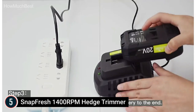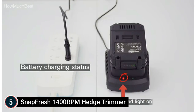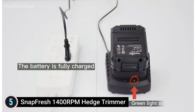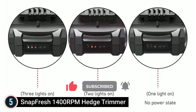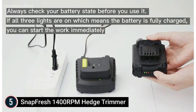The 20V 2.0Ah lithium-ion battery provides longer run time, so you won't need to worry about the length of a power cable. This battery-operated hedge trimmer significantly enhances your freedom. Its optimized battery is lighter, more powerful, and lasts longer than ever. With a Snapfresh charger, it can be fully charged in only one hour.